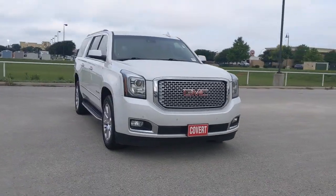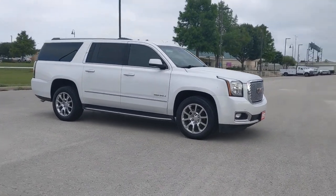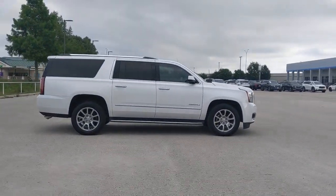Go home happy with the 2017 GMC Yukon XL. With less than 100,000 miles on the odometer, this vehicle stands out from the rest.